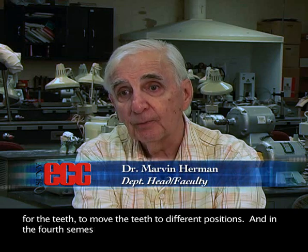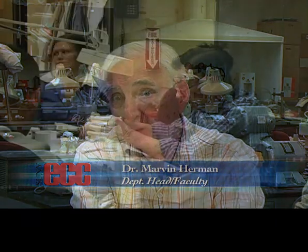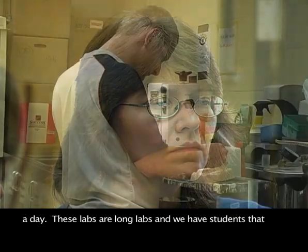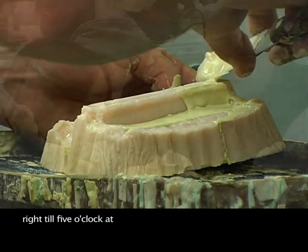In the fourth semester, they continue with brushing up and repetition on all these items. Most of the classes last a couple of hours, an hour and a half a day. But these labs — they're long labs. We have students that come in early in the morning, seven o'clock, and they're here right until five o'clock at night.